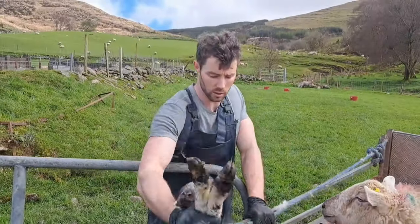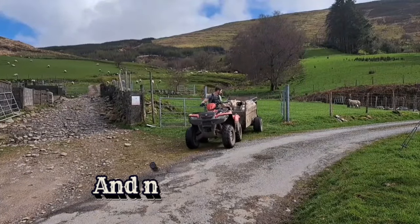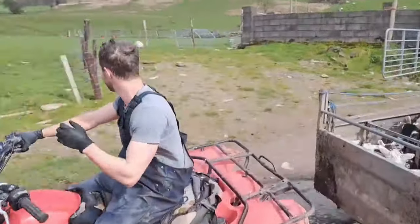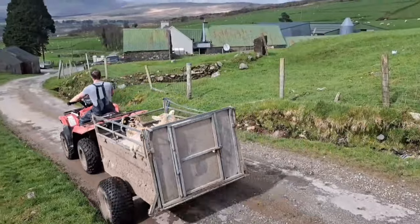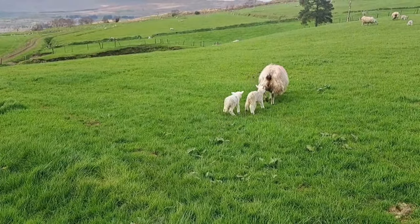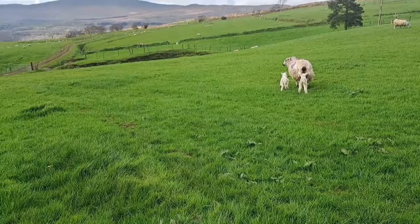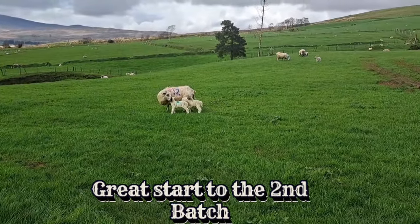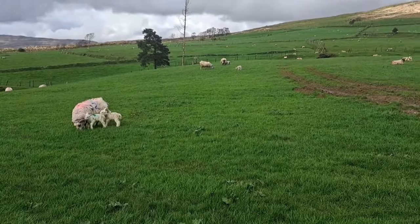These are going out to the grass now, out to Goodfield. That's a good start in fairness — a triplet, a couple here and a couple more lambed, and yeah, they're off to the grass. It's a good start.